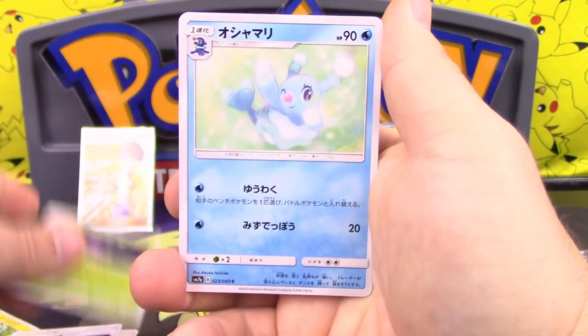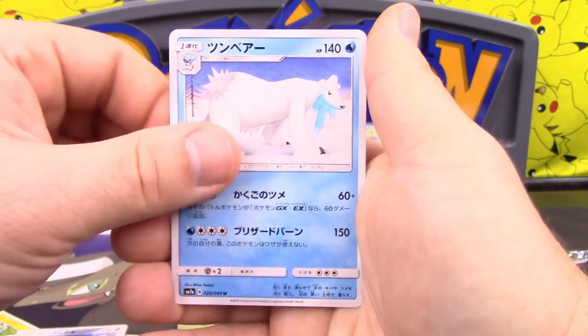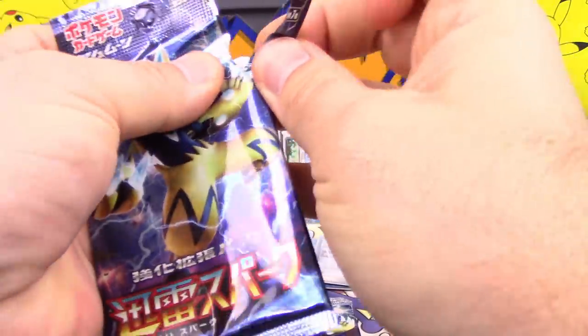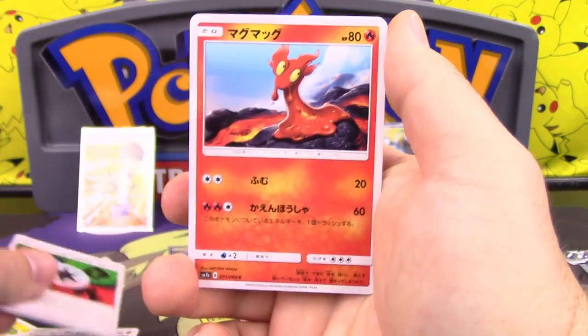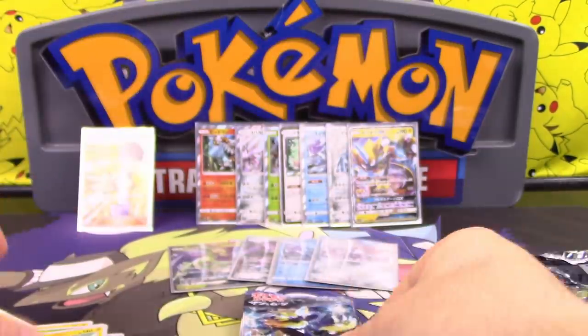We have Switch, Cascoon, Brione, Alolan Diglett, and Bewear for our final card out of that pack. Unit Energy Grass/Water/Fire, Slugma, Blitzel, Wurmple, and Electivire.